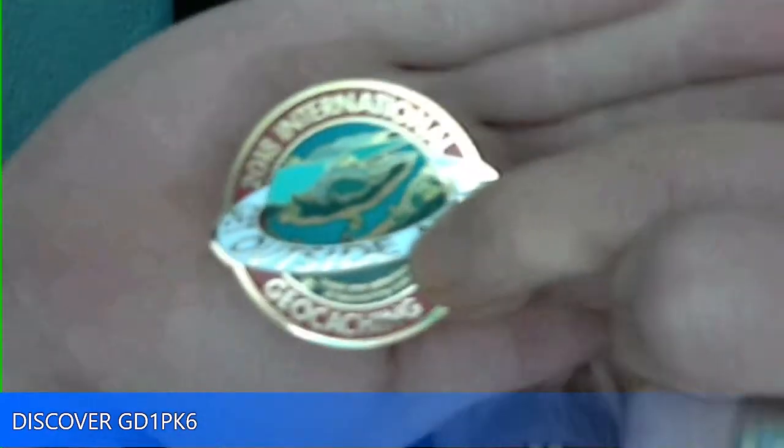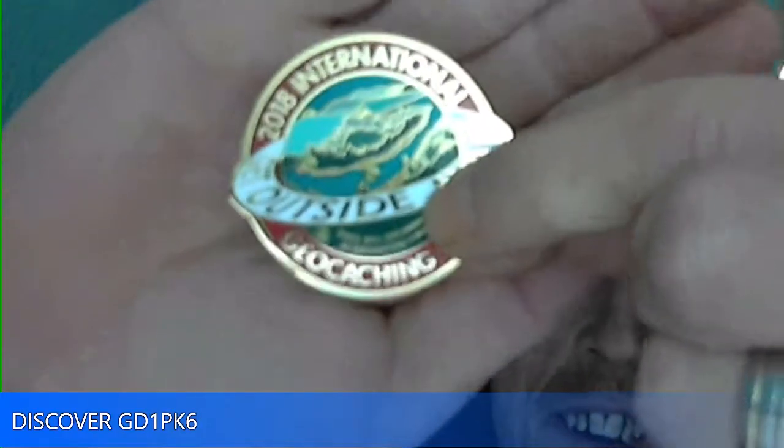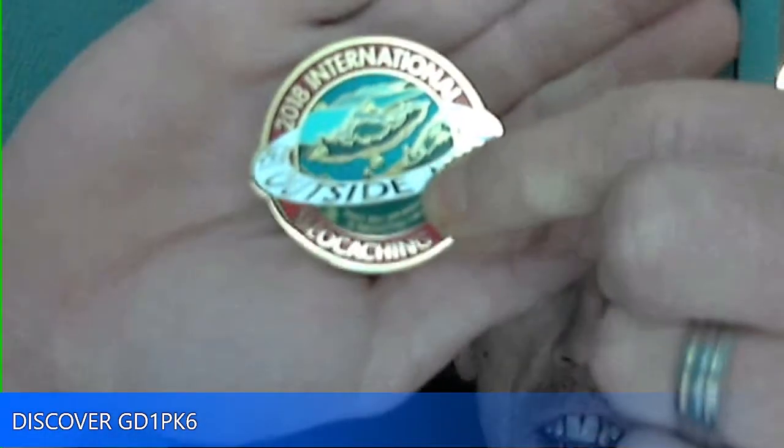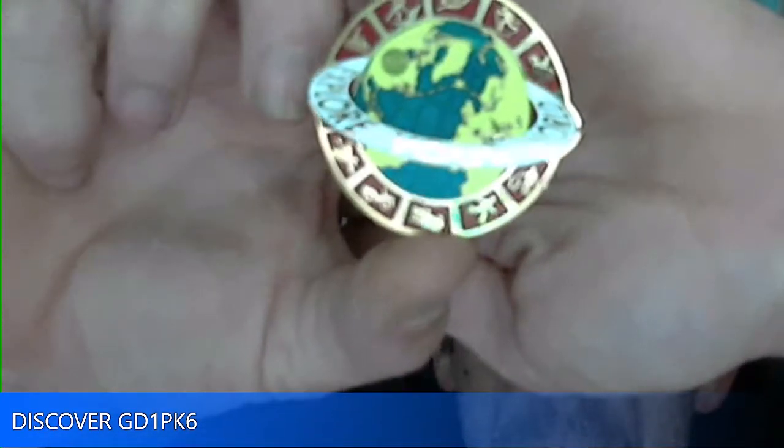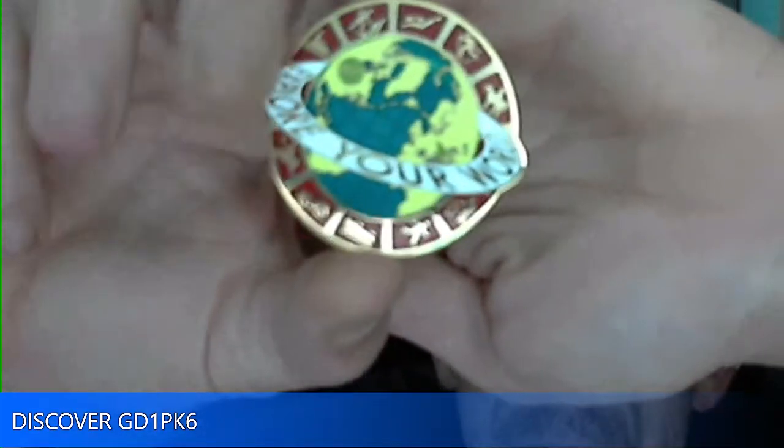I did want to show off this coin that I got a couple of videos ago when I was at the International Geocaching Day event. It is a nice coin that I got as a first-to-find prize on a cache that was published there. It says 'Explore Your World' on the little ring in the middle — beautiful coin, and it's got a little bit of heft to it. It's nice and thick, and it's going to be a nice little discoverable — hint hint hint.